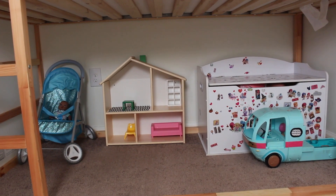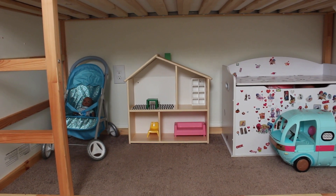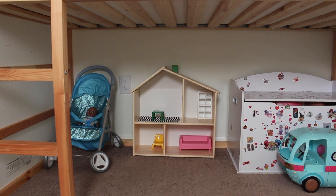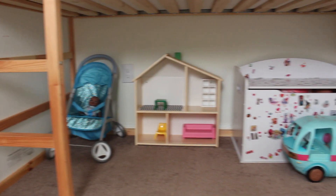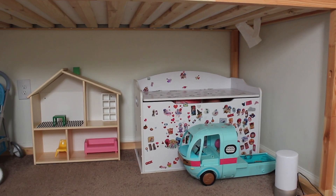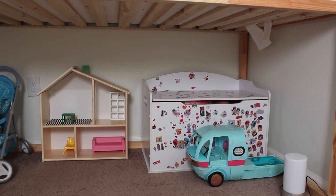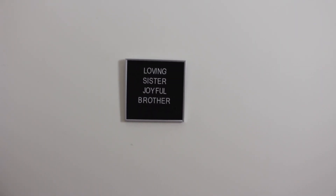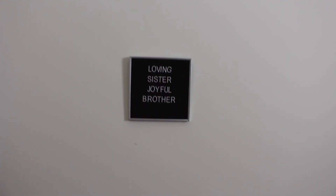Right here under the bunk bed we have the play area. My new favorite item under here is this Montessori-style dollhouse — I am obsessed with it. It's so cute, durable, and long-lasting. We love our wooden products. It's also so much easier to take out from under here, move around, and the accessibility is really great. I have some other little toys as well under here that are not Montessori — no big deal, super cute and really fun. The toy box is just full of Barbies and LOL Surprise dolls. This letter board I got for $1 at Dollar Tree, which is crazy because I bought a similar one probably two years ago for like $15–$20. It says 'loving sister, joyful brother' — so cute.